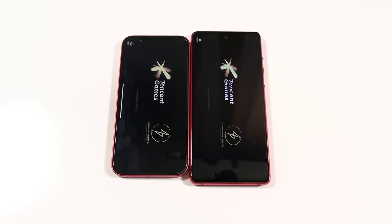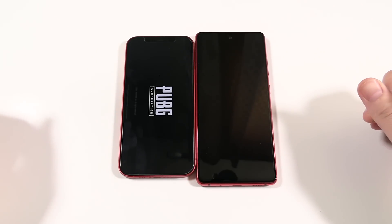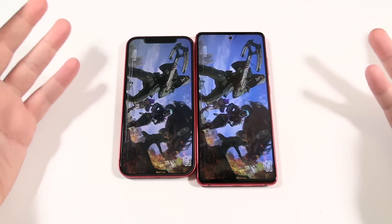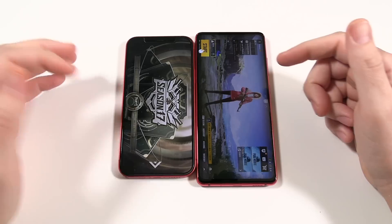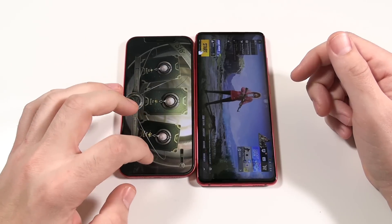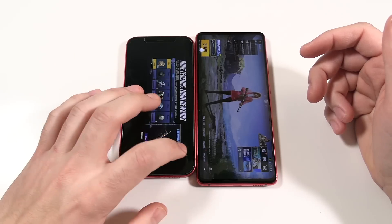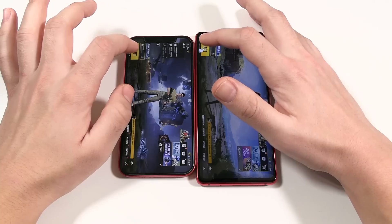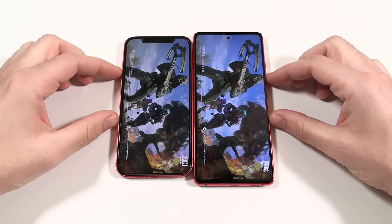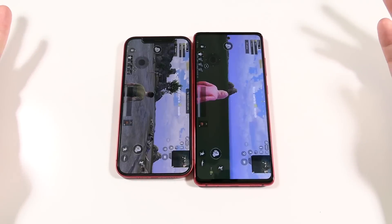Now let's open PUBG Mobile to see which phone opens the game first — this requires more power than basic apps. The S20 FE might edge ahead here, and the iPhone 12 wins some too; both have flagship-grade CPUs. Either way you'll enjoy PUBG just fine — slightly better frame rates make for a smoother experience, but it won't cost you the game.